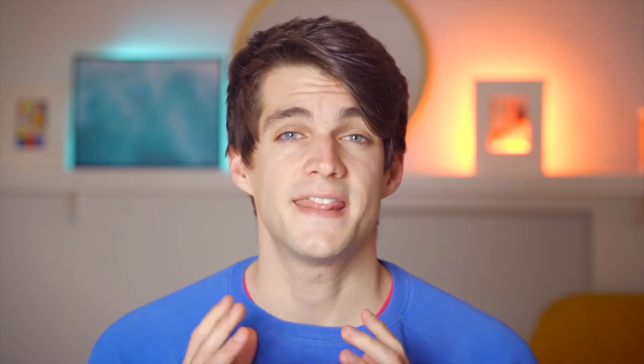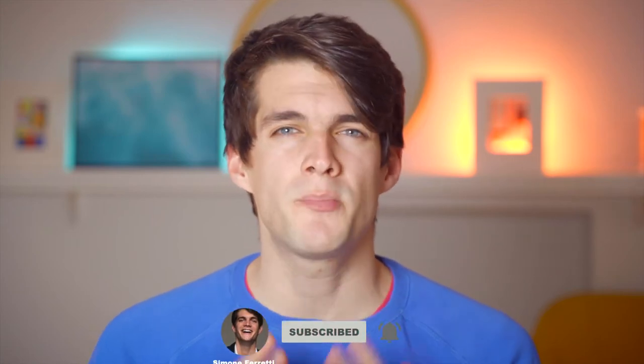Hey guys, welcome back to the channel. If you're new here, my name is Simone. I'm a professional photo videographer and in this channel we explore strategies, techniques and tools to improve our photography, business and productivity.